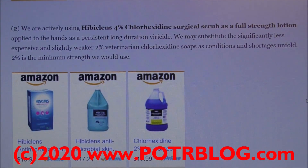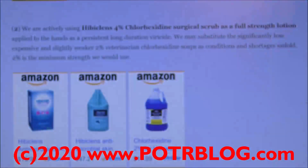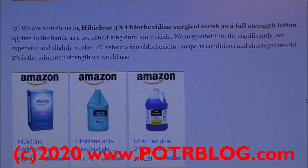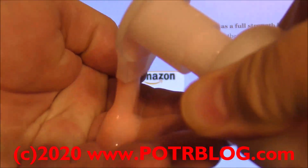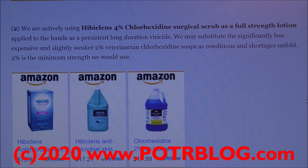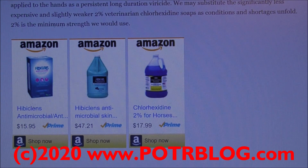Number two, we are actively using Hibiclens chlorhexidine gluconate solution 4%, specifically the foaming bottle. When applied to the hands, it is a persistent long-duration virucide. We're using it as a full-strength lotion — put it on your hands, rub it in, leave it on, and let it dry. We may substitute the significantly less expensive and slightly weaker 2% veterinarian chlorhexidine soaps as conditions and shortages unfold. 2% is the minimum strength we would use.